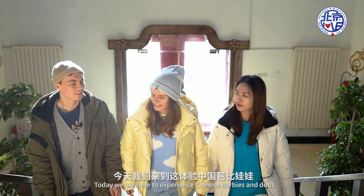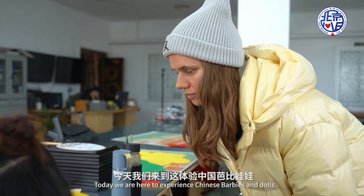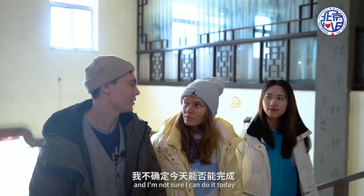Today we came to look at the Chinese Barbie and look at the silk. I heard that it's very difficult to make the silk. I'm not sure if I can do it today.